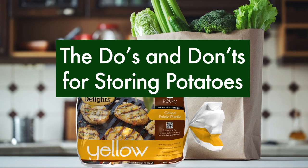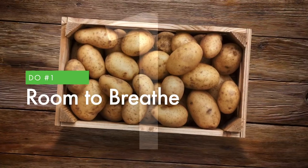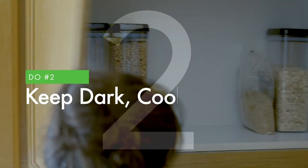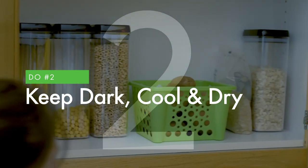What's the best way to store potatoes? Here's some tips. First, keep them in a container with good ventilation. Side Delights bags are designed for this. The pantry is a perfect place for potatoes — dark, cool, and dry is what they prefer.